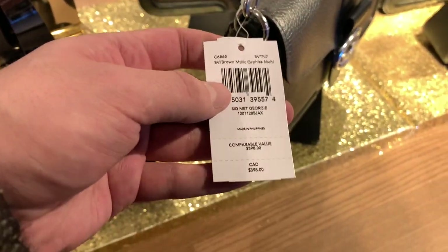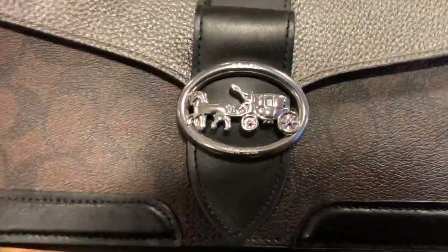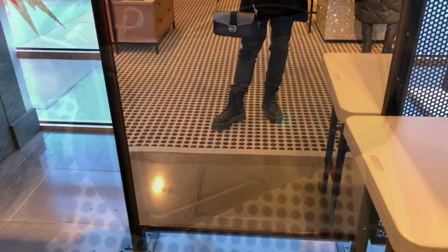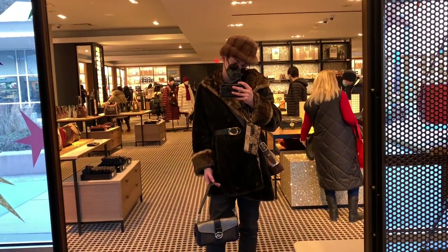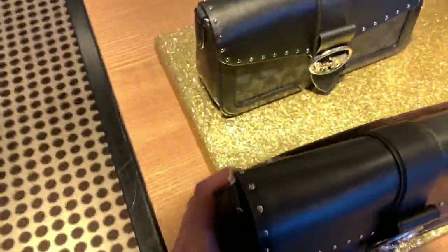These are the outlet versions of the retail Coach Tabby bag. Very, very cute. I really like the metallic leather piece. Then we got the one with rivets — the Georgie Crossbody bag with rivets and signature coated canvas.